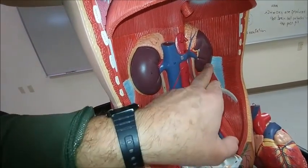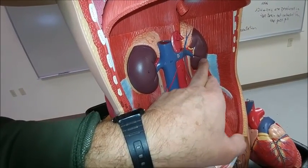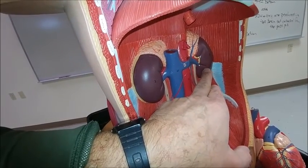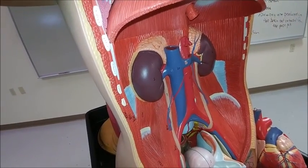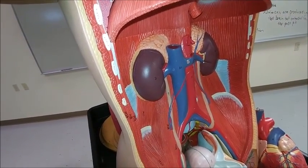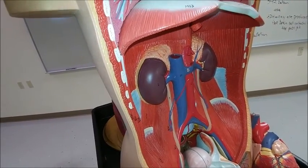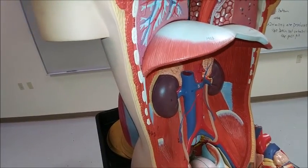The kidneys themselves are hormonal organs. They release erythropoietin in response to low oxygen levels, and they tell the bones to make more hematopoietic tissue.